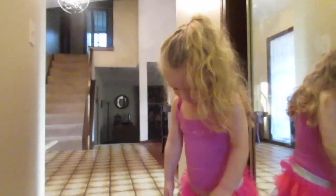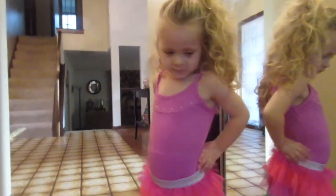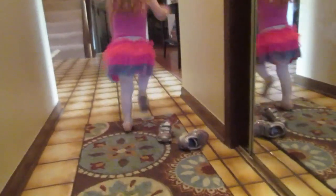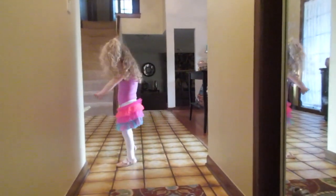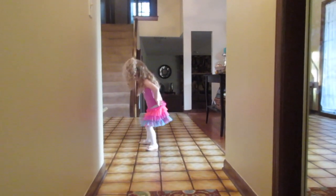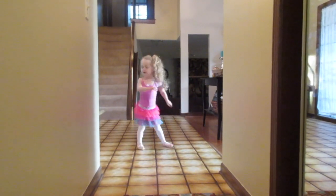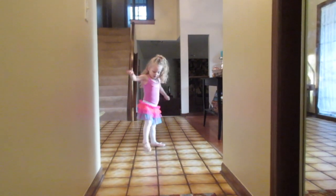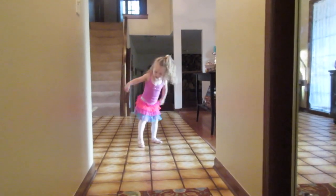Natalie took a little mommy-and-me class that we did for about six weeks last spring, but this will be her first dance class all on her own. I think those ballet shoes fit — let's find some tap shoes. Are they good for stomping? Today is going to be a hoot!